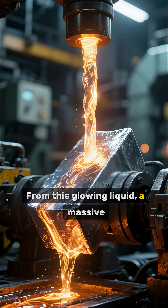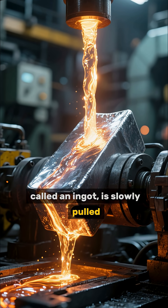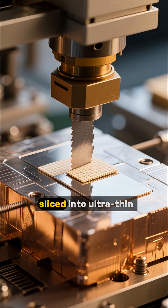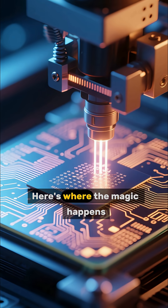From this glowing liquid, a massive, flawless single crystal called an ingot is slowly pulled. This perfect cylinder is then sliced into ultra-thin mirror-polished discs known as wafers. Here's where the magic happens.